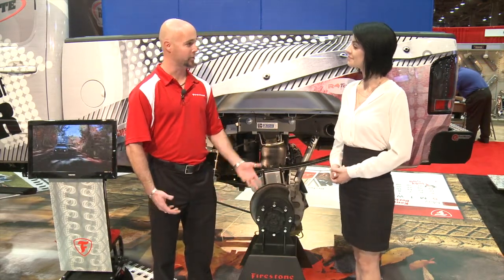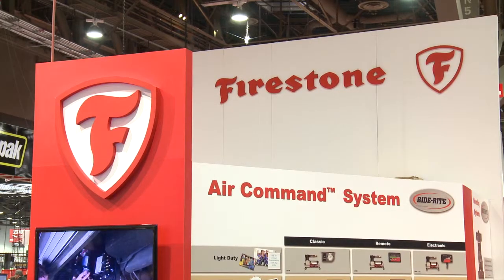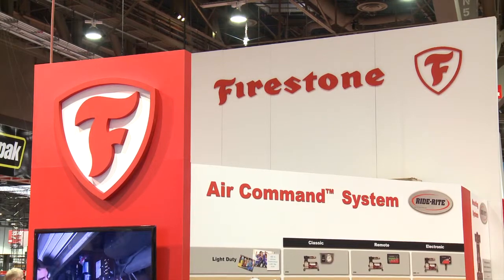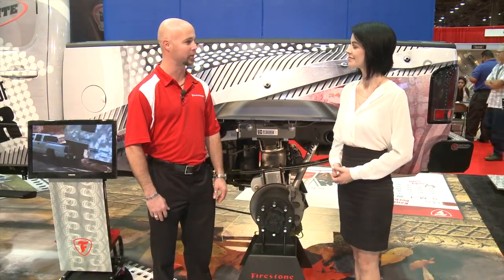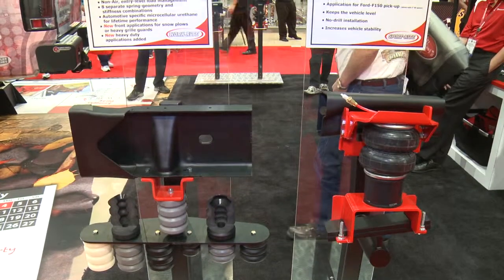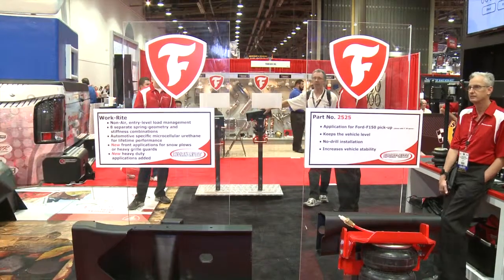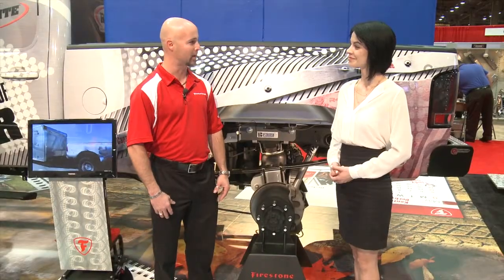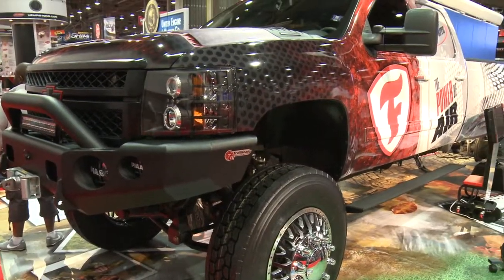Sure. Firestone is a division of the big Firestone company. Our little group is called RideRite and we do air helper springs and some suspension components, but we've been building air springs since 1939. It's the same company that designs all the air springs for over-the-road trucking, so we have a lot of background in semis and trailers. We take that technology and bring it into the light duty aftermarket.